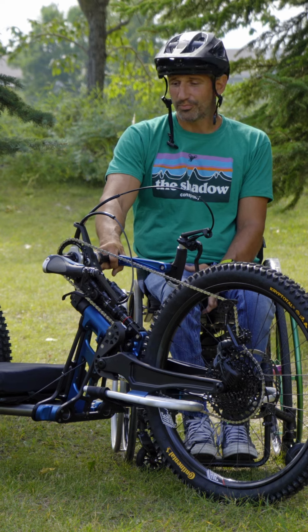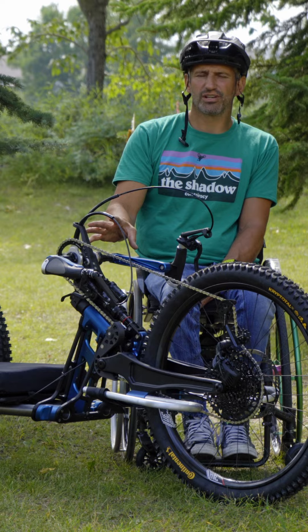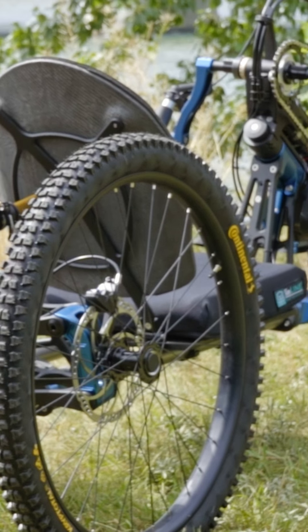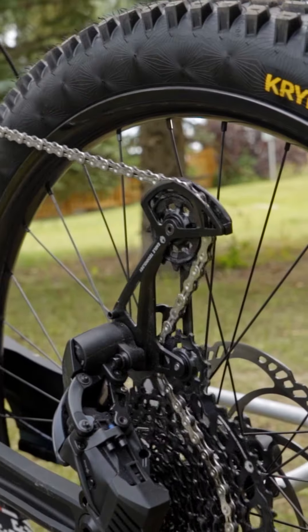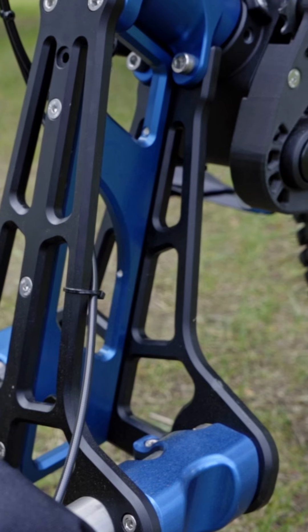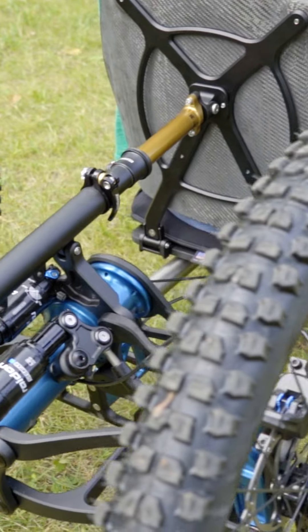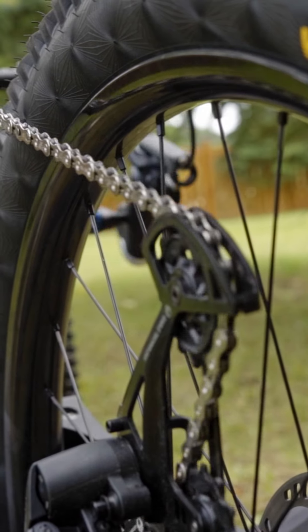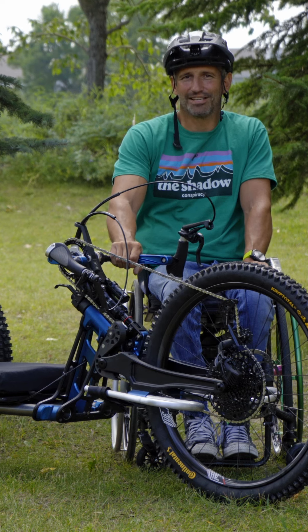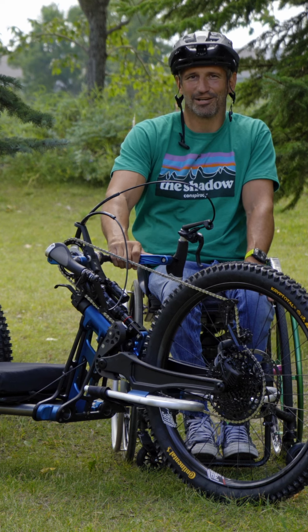Bowhead is really proud to offer the full suspension electric assist Rogue Delta bike with a battery for $10,999. That's 65% of the cost of the other premium Delta bikes in our category. This is a beautiful bike using technology to get you outside. We really just want butts in bikes because everybody belongs outside.